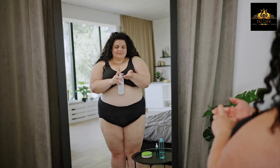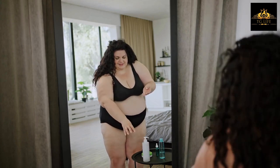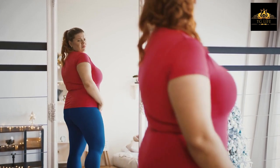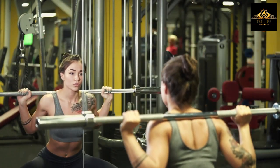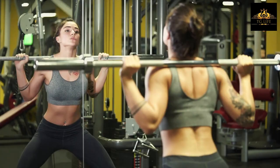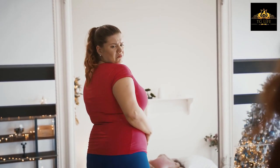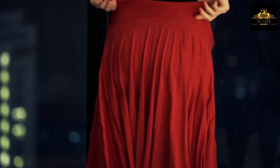Tip number ten: Utilize waist-cinching corsets. Corsets are another great option for creating a more feminine figure. They can help to cinch your waist and create an hourglass shape. You can choose from a variety of corsets, including underbust and overbust styles. Make sure to choose a corset that is comfortable to wear and fits well.